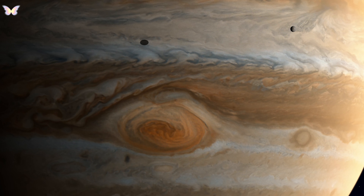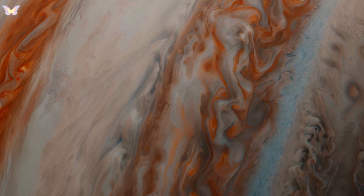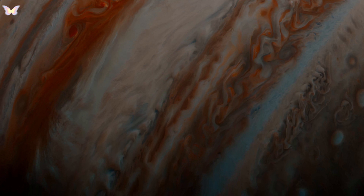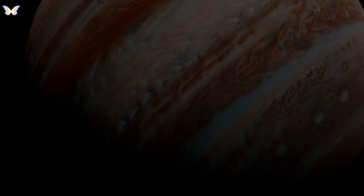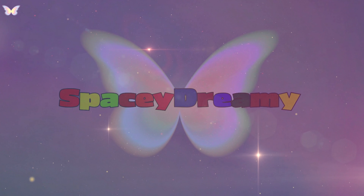Europa Clipper is slated to launch in the 2020s and will focus on studying Europa, one of Jupiter's moons that might harbor an ocean beneath its icy crust and potentially support life. Each of these missions has contributed layers of understanding about Jupiter, revealing it not just as a planet, but as a complex system with its moons and magnetic environment.